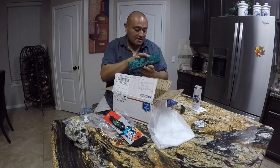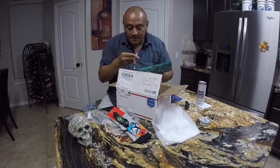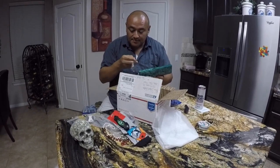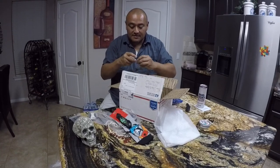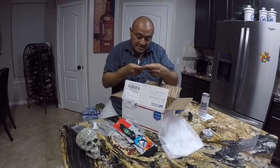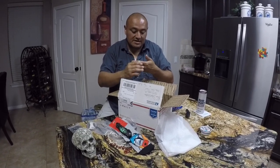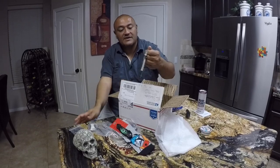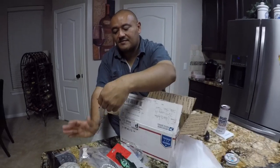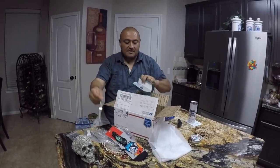This is a watch. I don't know what kind of watch this is — my old eyes can't really read it. Japanese movement, which is good. It's a pretty watch — it's got little rhinestones, really fancy looking.